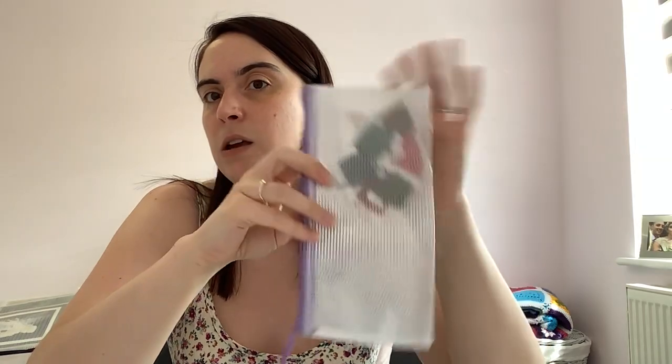It uses all DMC — these are the DMCs in here. This is a nice quick pattern and it does have some long stitches in it rather than backstitch, but of course it's very similar to backstitch. I'll obviously leave a link to where you can download that pattern.